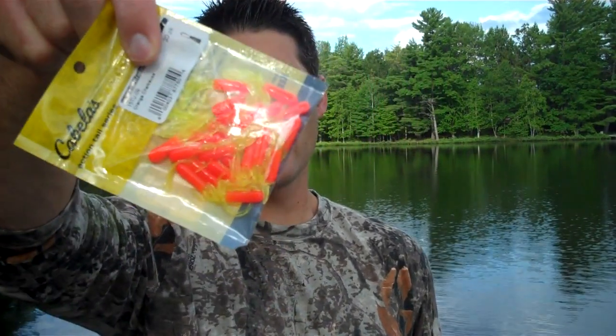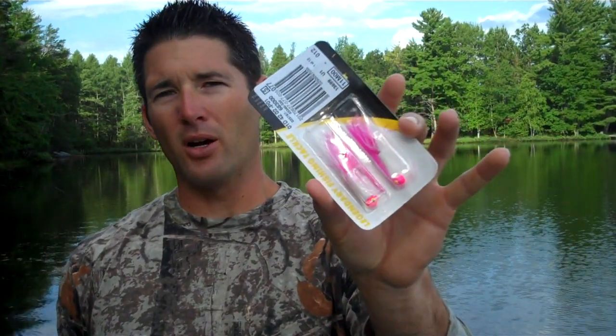Another bait that works good is just a tube jig — you don't have to move it a ton to get crappies to bite. Another bait that works very well is baits with some marabou hair. That marabou hair fans out in the water and you can just barely move it and that hair is going to sway. Even just holding it still sometimes, that hair is going to move a little bit and give it action that triggers strikes.